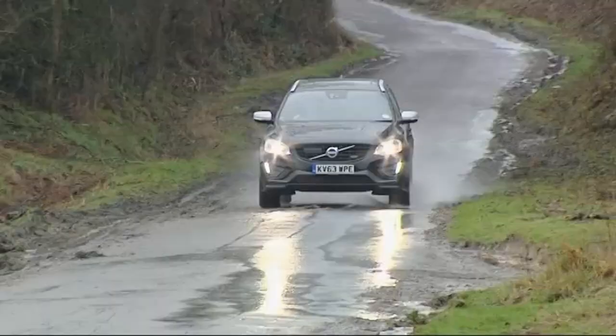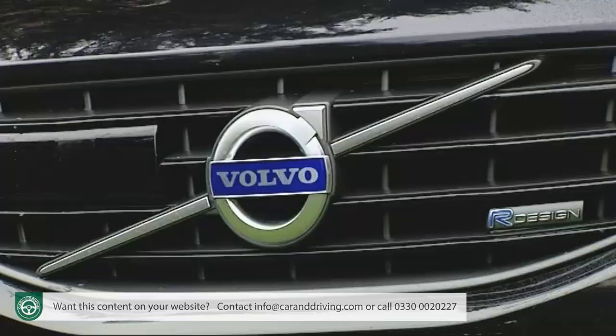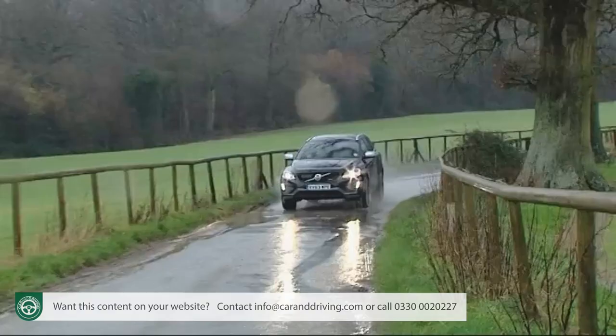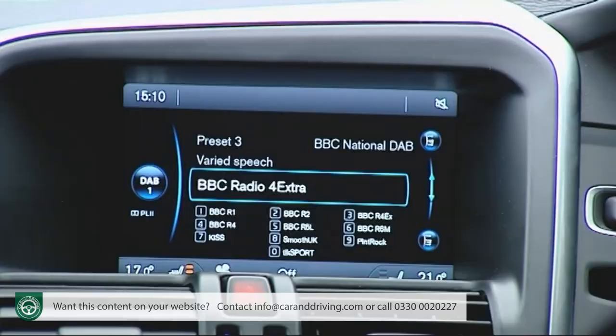Think of a premium badged compact SUV and you probably think of something German or maybe a Range Rover Evoque. We'd also suggest though that you should be looking at the car we're going to test here, Volvo's XC60. In its most affordable form it's got a class-leading diesel engine that looks good on the balance sheet, while smarter looks and clever infotainment technology also add to its appeal.